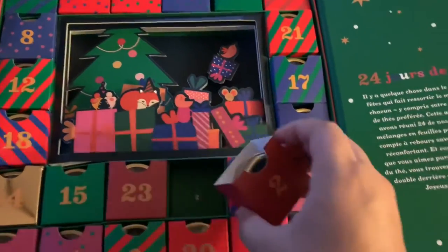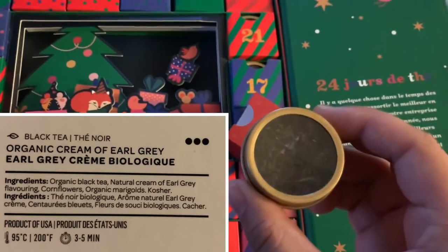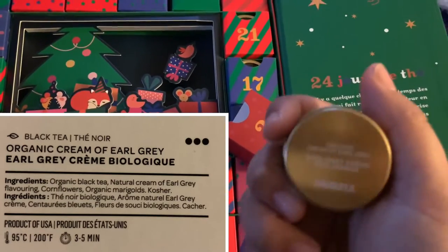And our last advent we have is David's Tea. We got Cream of Earl Grey, which is black tea, bergamot, cornflower, and marigolds.